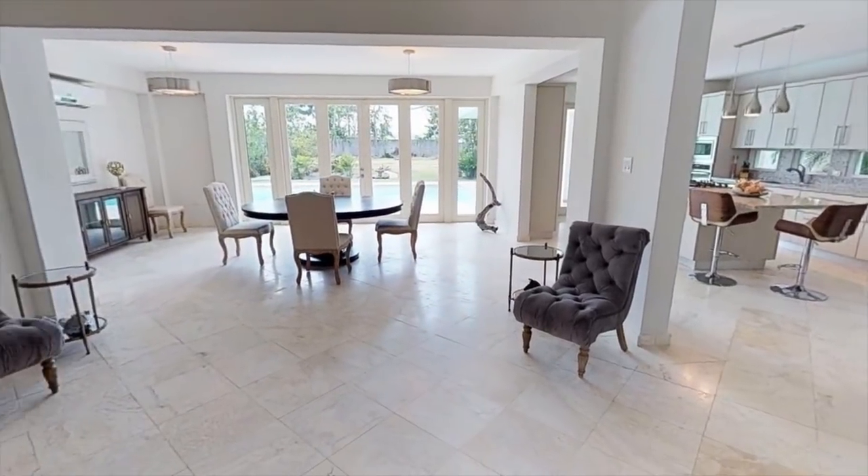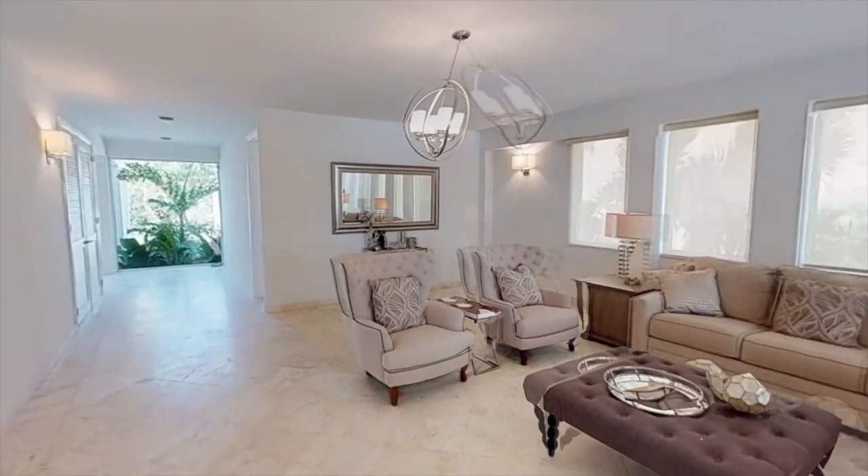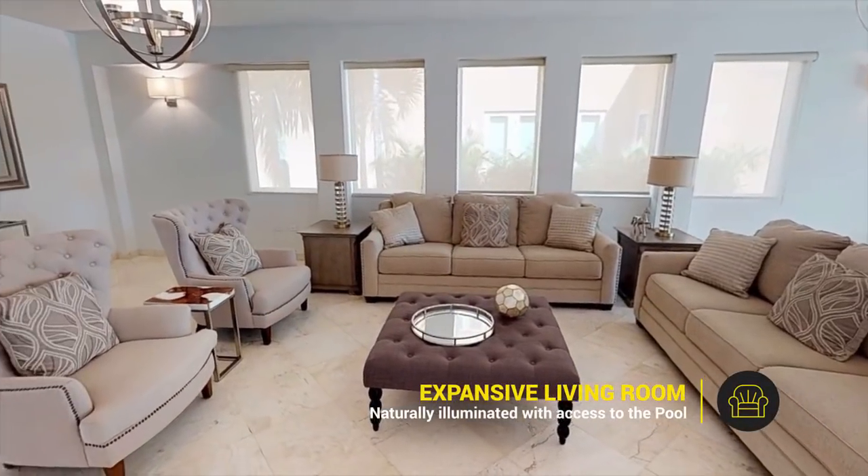Have great conversations with family and friends on the expansive living room, with access to the terrace and pool.